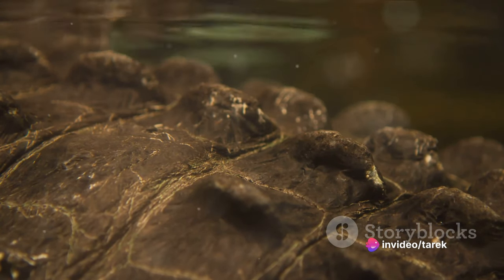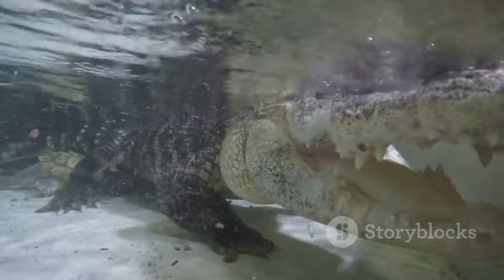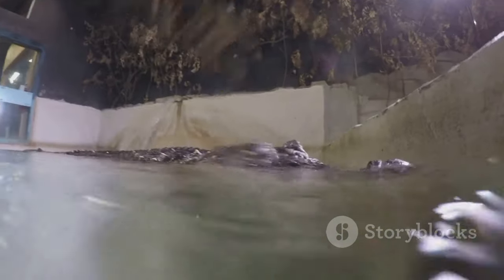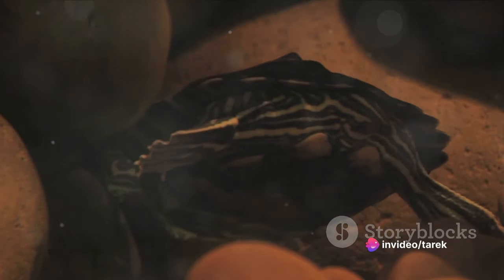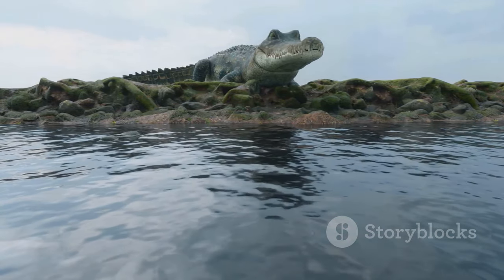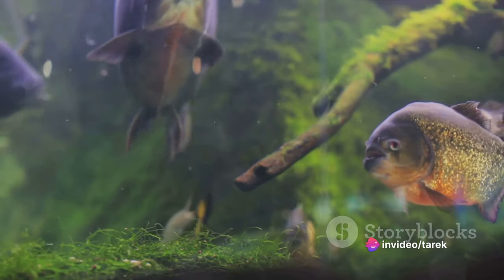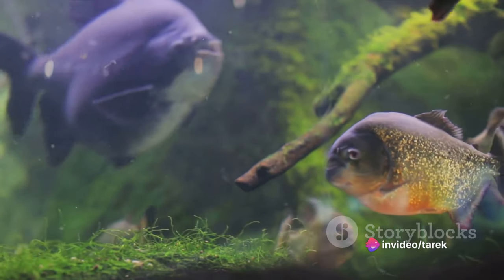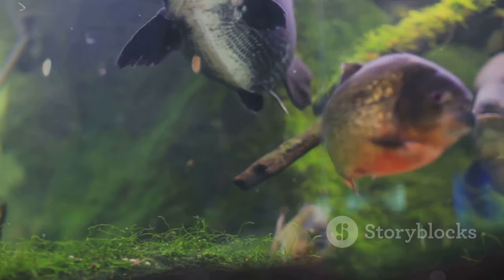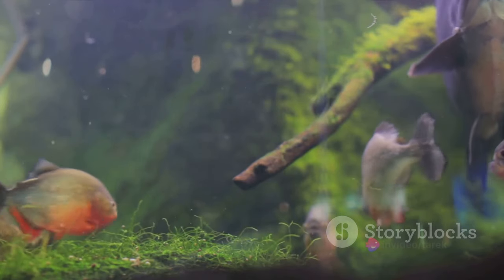Perhaps their most unique feature is their wrinkled, fleshy skin. While it might not win any beauty contests, this layer is instrumental in their survival, acting as a secondary respiratory surface where oxygen is absorbed directly into their bloodstream. Farming hellbenders presents its own set of challenges: their need for cold, clean, oxygen-rich water means environmental conditions must be precisely controlled. They're also known for their unique breeding habits, with males guarding the eggs in nests until they hatch, a behavior that requires careful monitoring.